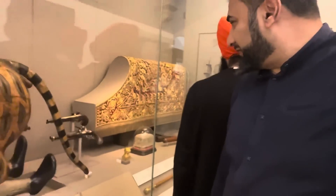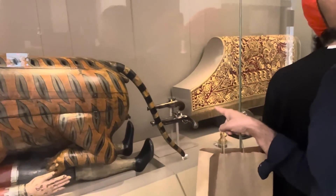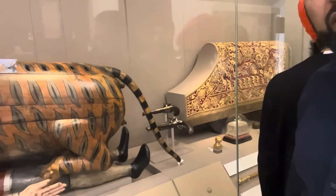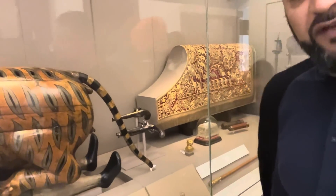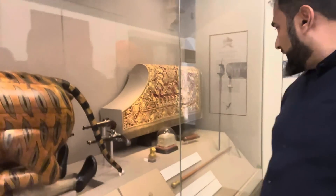The museum is closing so I'm going to have to rush. These are a couple of handguns made in Seringapatam by the engineers of Tipu Sultan. There were factories making weapons in Seringapatam in the 18th century. You can see some of the personal belongings of the Sultan.